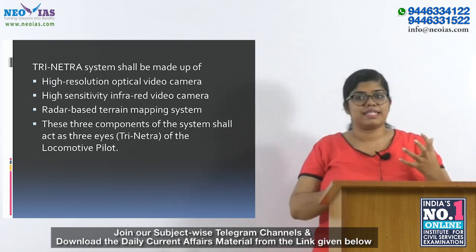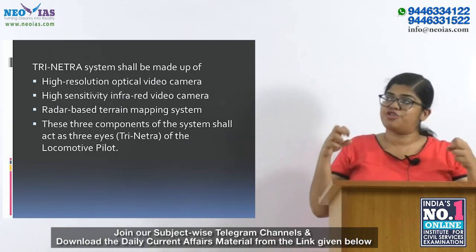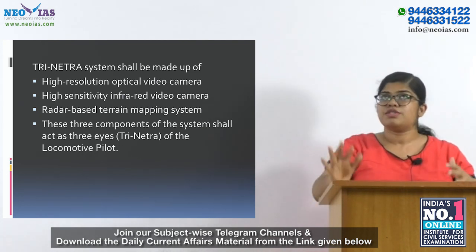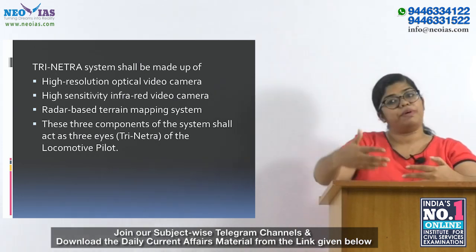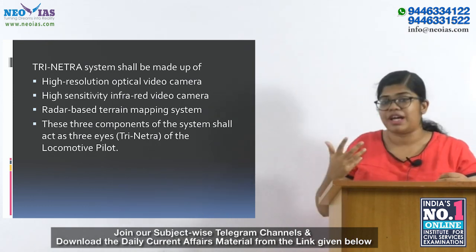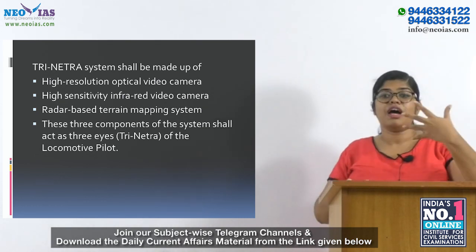Trinatra is designed to see the terrain ahead of the running locomotive during inclement or unfavourable weather. It combines images captured by all subsystems to create a composite video image, which is displayed in front of the loco-pilot's seat on a computer monitor. This enables the pilot to see the terrain even before the locomotive reaches that point, helping drivers operate in any weather — fog, heavy rain, or night-time — giving them enough time to apply brakes before hitting obstructions.